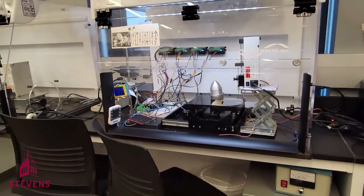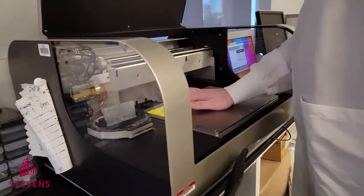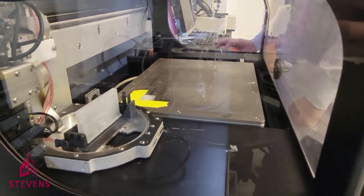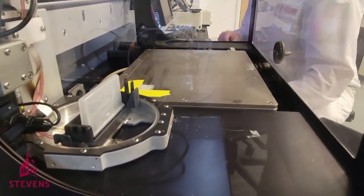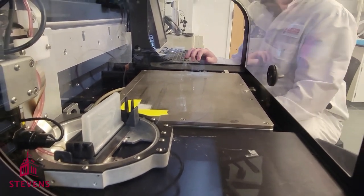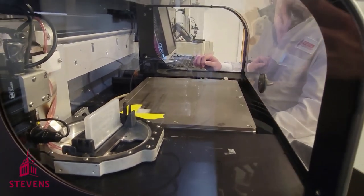Lastly, we have an inkjet printer that can be used to precisely deposit biomolecules on different substrates. This allows us to direct the growth and migration of cells, or locally control the location of tissue regeneration.